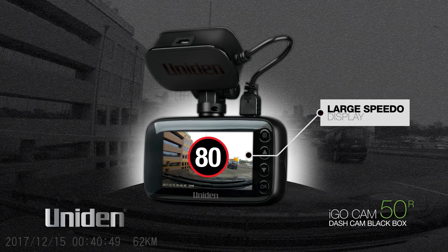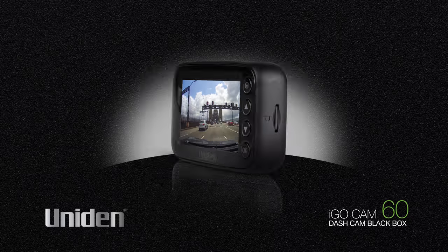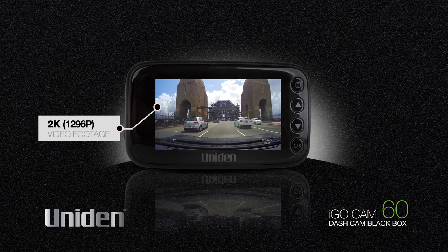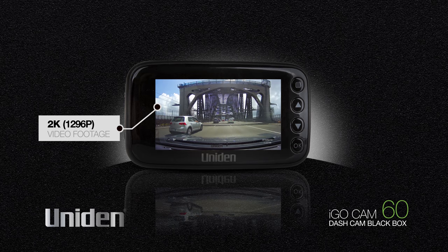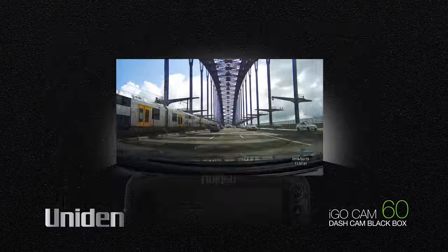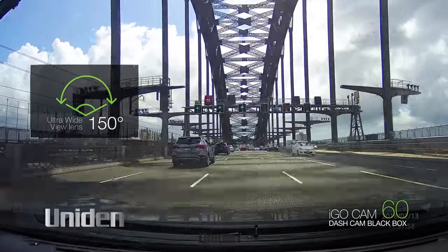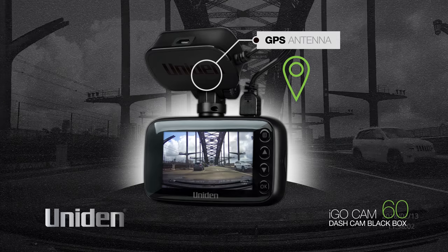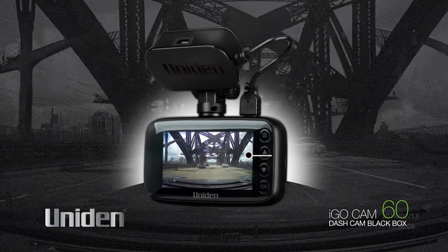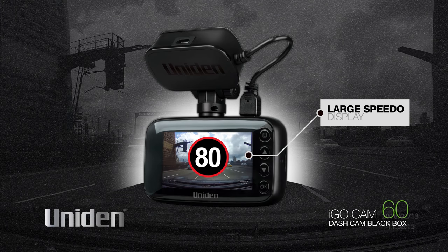A large speedo display for quick and easy reading of the current speed with minimum driver distraction means you are always aware of the speed you are travelling. The UNIDEN iGO Cam 60 captures and records the action in high quality 2K video so you can see exactly what has happened in any incident. A 2.7 inch LCD colour screen for playback and menu setup means you will see every detail. An ultra wide view 150 degree lens adds to the field of vision available, and a GPS antenna inside the mount enables geotagging, recording the location and speed of the vehicle.